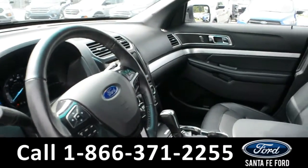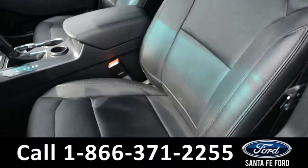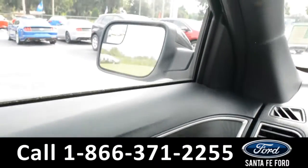Here's a quick look into the front of the vehicle. The seats are black leather and both driver and passenger sides are powered. Inside this vehicle there are powered windows and mirrors.